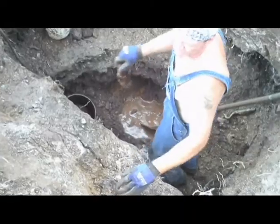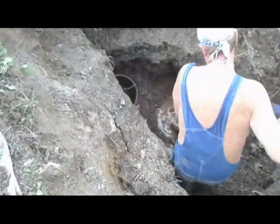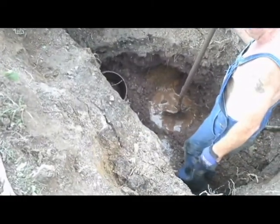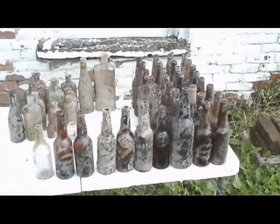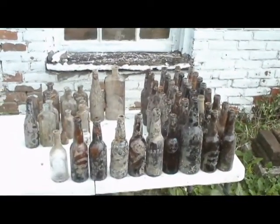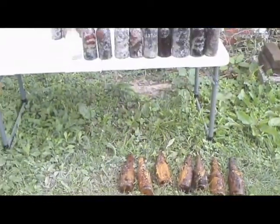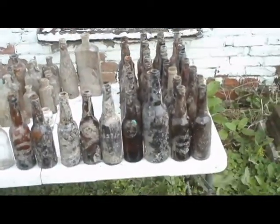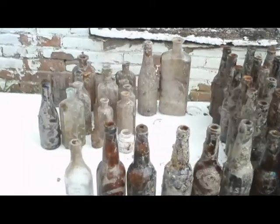Dayton Brewing Company — yeah, we got it. Hey Chuck, this one over here is going to rain up. The whole thing. The bottle collection continues to grow here out of this dig. Plenty of Dayton breweries. We've had some Wiedemann. We've got a nice pop-top holster there.